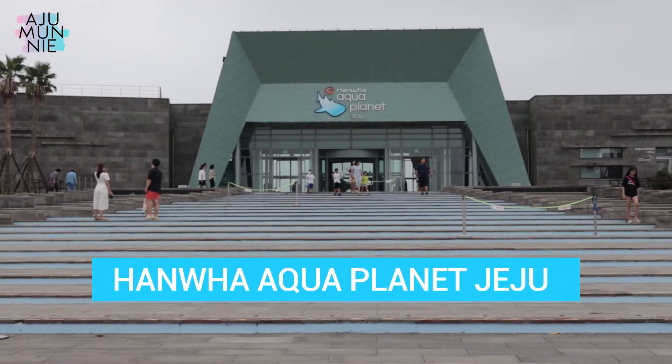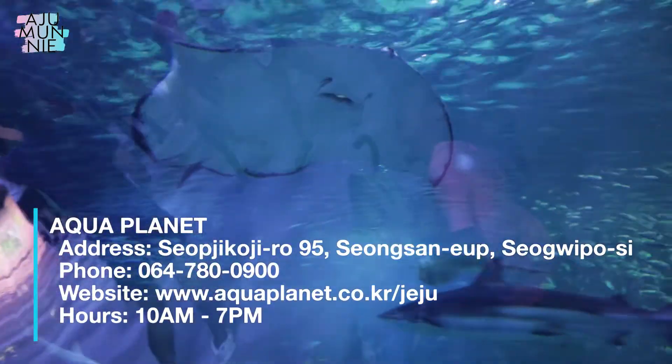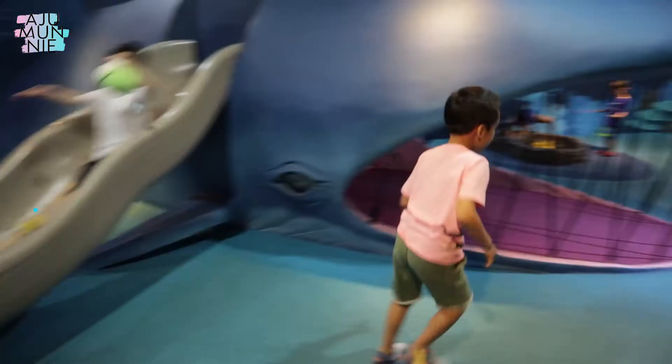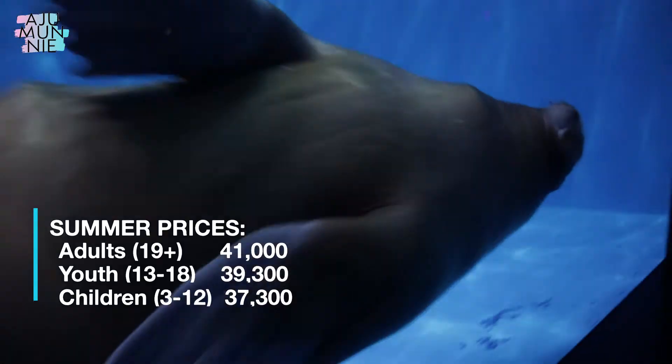Now I want to give you a couple of recommendations for when it's raining or you just want to get out of the heat. Kids really do get a kick out of being at the aquarium, and Aqua Planet does not disappoint. I do have to say, however, that it isn't cheap, but sometimes you're able to find coupons and discounts online or in coupon books, so do make sure to keep your eyes peeled for that.